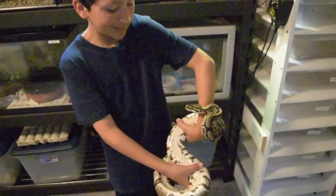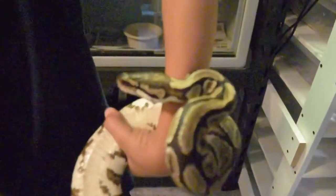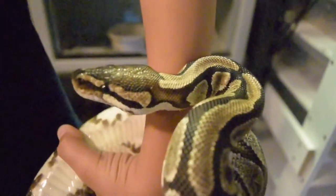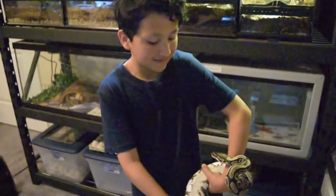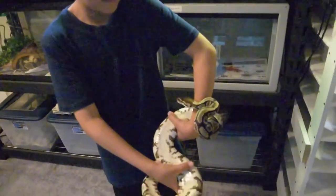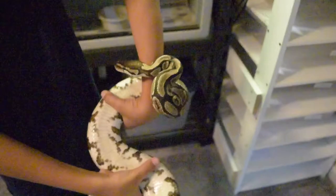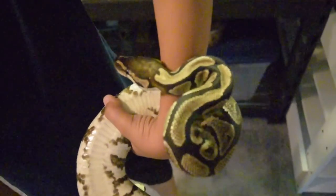Caesar, are you holding the big girl? Yeah, I'm holding the big mama. That's the big mama jamma right there. She probably weighs like seven or eight pounds... probably around 1,300 to 1,500 grams. It's like she's looking at me. Are you nervous? A little bit.